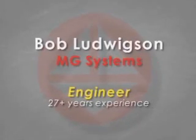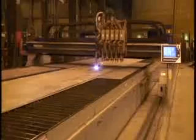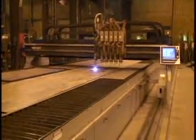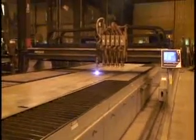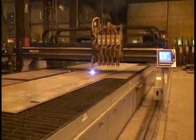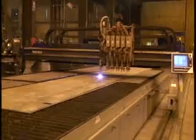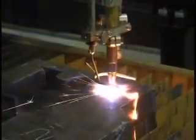Hello, my name is Bob Ludwigson, product manager for MG Systems for over 27 years. I'd like to talk to you about the challenge industry faces today in realizing more productivity from thermal cutting systems in their plants. This includes the removal of waste products from cutting — problems present in high-amperage plasma cutting and thick oxy-fuel cutting.